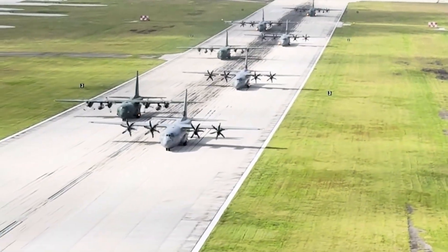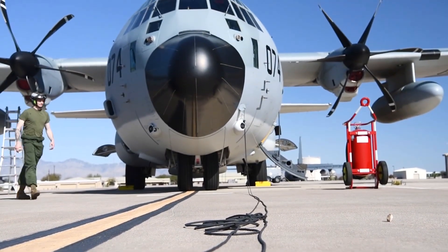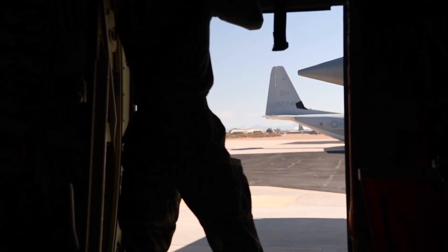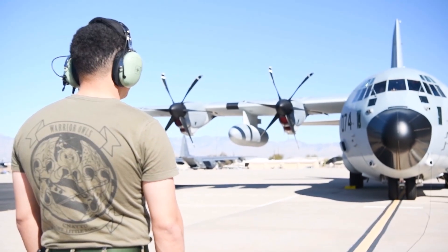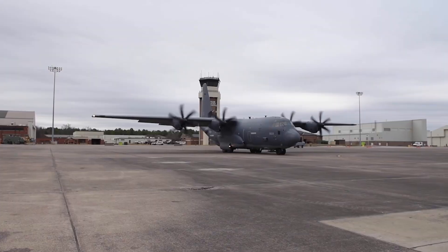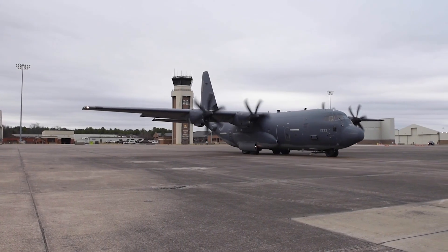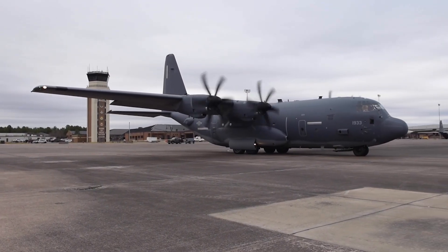The C-130J's stellar reputation is built on a foundation of unwavering reliability. The Hercules boasts a proven track record of dependability, consistently performing under harsh conditions and maintaining flight even after sustaining damage. This remarkable durability is paramount in military operations, where lives and mission success depend on getting the job done, regardless of the obstacles. While the aircraft's technical capabilities are impressive, the human element is equally critical.